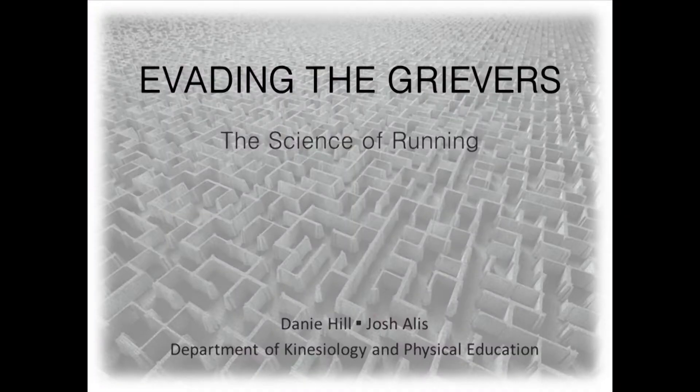Hi, my name is Dani and this is Josh, and we are grad students here at NIU from the Department of Kinesiology and Physical Education. Today we're going to talk about evading the grievers — the science of running.